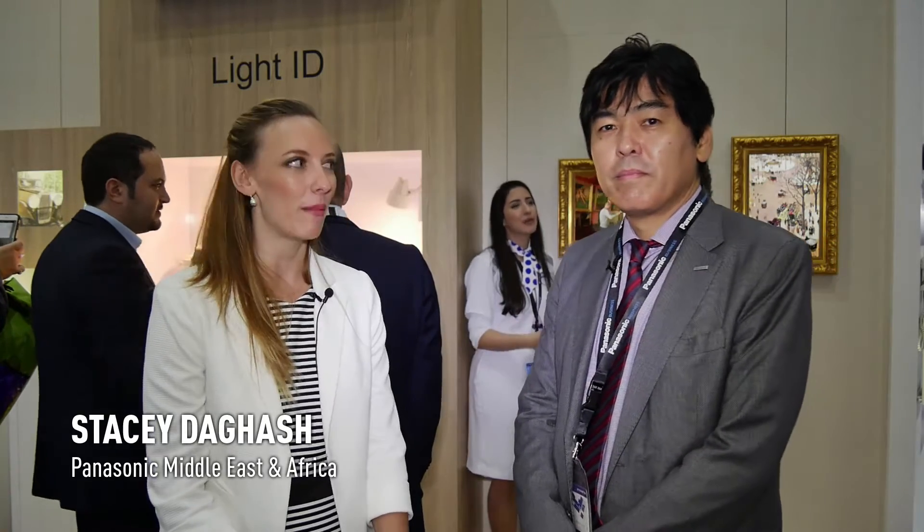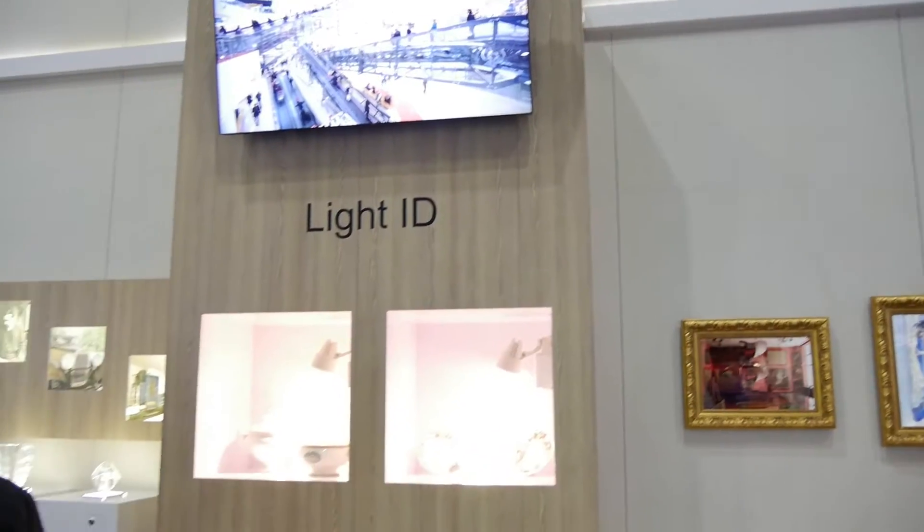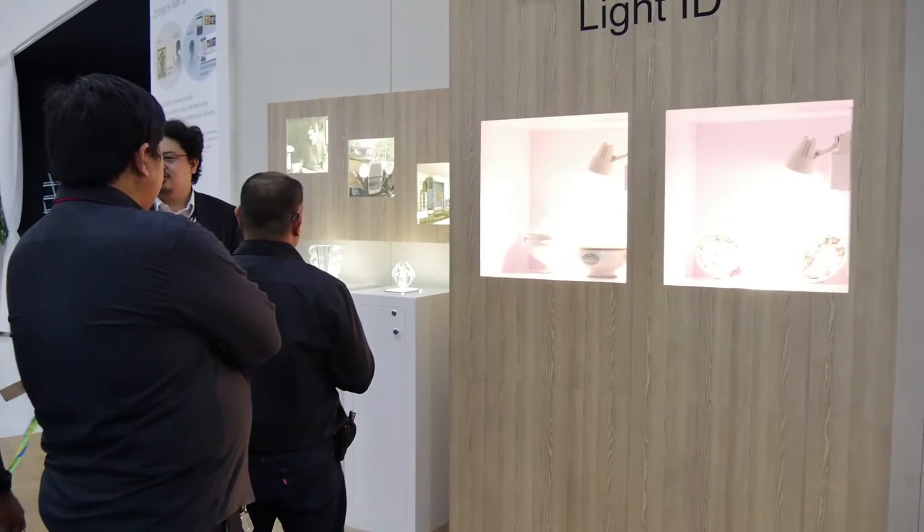We are here at the Light ID corner where I'm joined by Mr. Hayashi from Panasonic. Hayashi-san, this is the first time that Panasonic will be introducing this new Light ID technology in the Middle East.